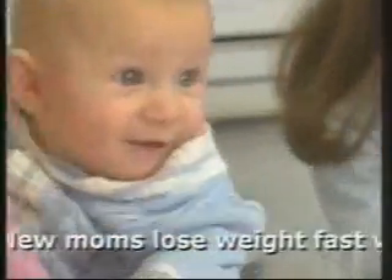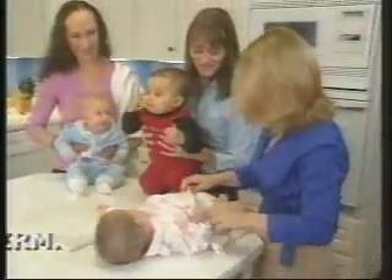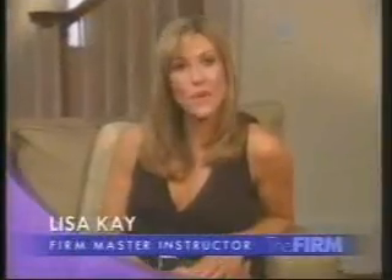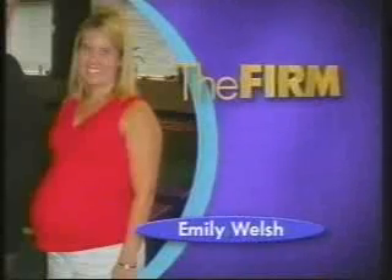These women just had babies and lost weight fast with the firm. You may think the firm instructors are paid fitness models who have hours a day to spend in the gym. Well, a few of them are here to tell you a completely different story. Let's start with Emily. With my pregnancy, I gained close to 50 pounds, and I'm not even 5 feet tall, so I was a very large little person.